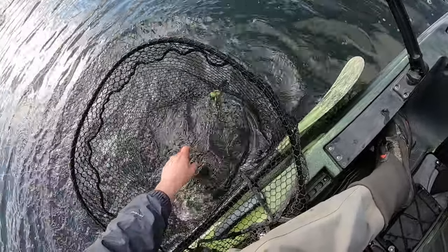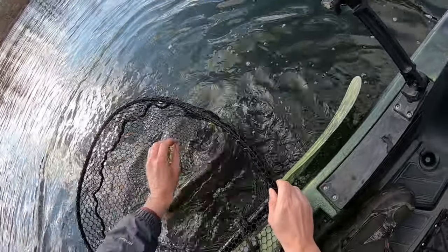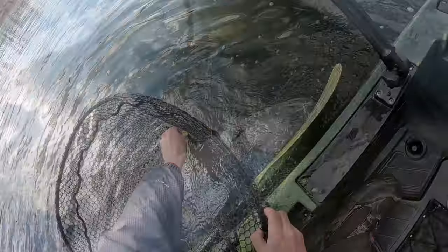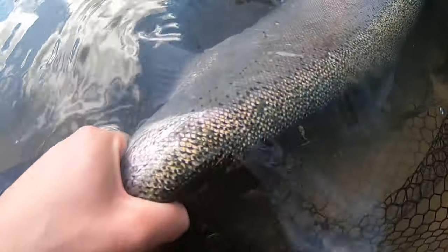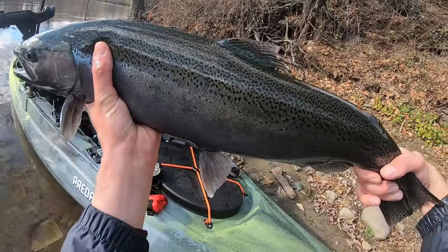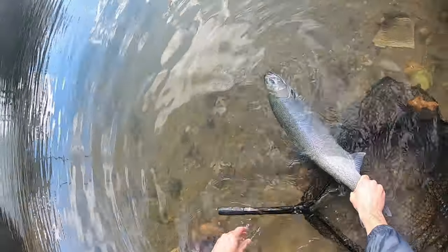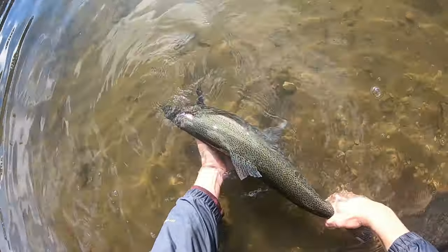I can't believe I wasn't recording — that was insane, that was a crazy hit too, she hit it hard. It's a beautiful fish. I'm hoping the camera captures just how beautiful this fish actually is — it's just unbelievably pretty. If you guys can see half of the iridescent colors on this thing it's going to be a pretty cool shot. Awesome fish. All right, let's get her going — go, go, go!